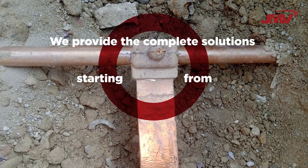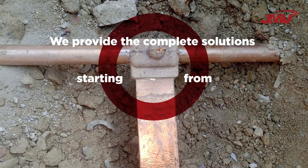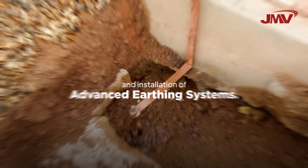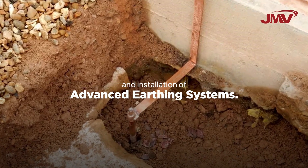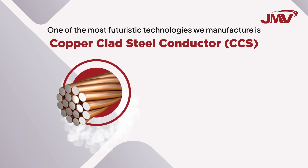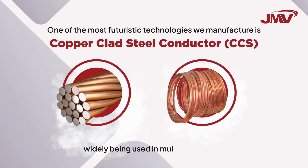We provide complete solutions starting from soil analysis to designing, through manufacturing, and installation of advanced earthing systems. One of the most futuristic technologies we manufacture is copper-clad steel conductor, which is widely being used in multiple projects.